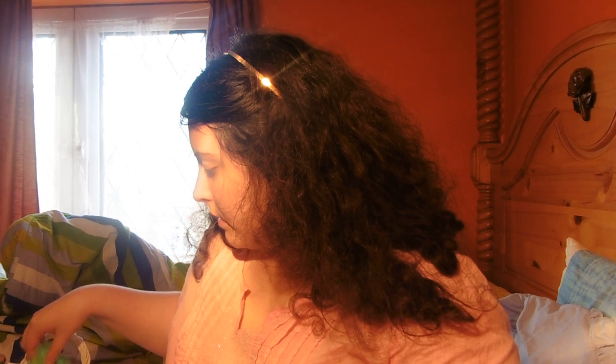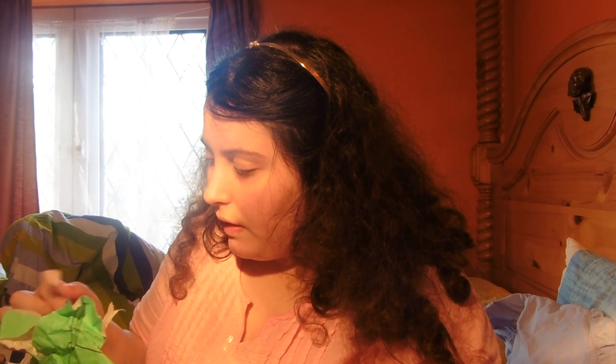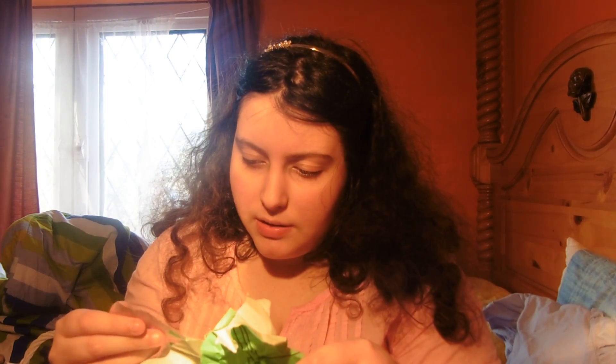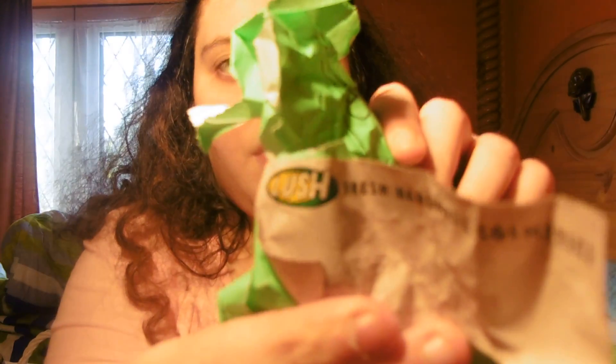I'll start off with my Lush products. The first one is Northern Lights bath bomb, and this is all crumbled up because I've had these for like donkeys and donkeys and never used them. I'd just like to show you one piece. It works off somehow - I'm not quite sure what it does because the label is all bent.